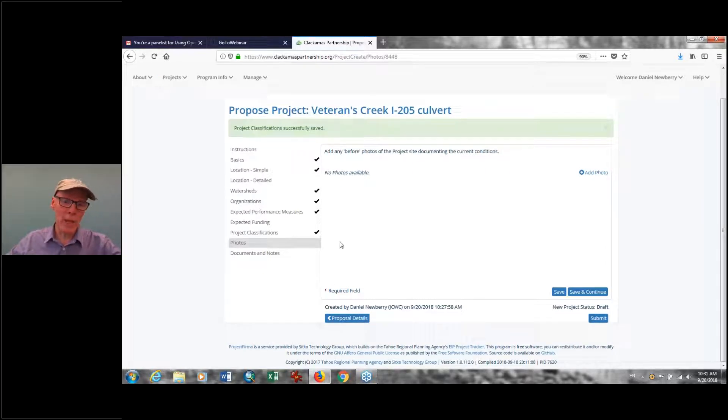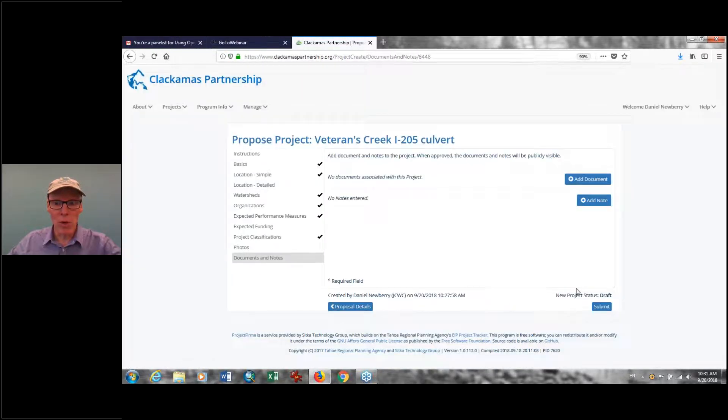This is the point where you would add your pre-project photos of this particular culvert. You can also add any notes — and it's important to add notes — because if you're going to have your partners looking at this, for a Focus Investment Partnership, we had a huge process that took many months where we would all prioritize the projects. This is your opportunity to enter notes on why this is a good project, and at this point, click Submit.